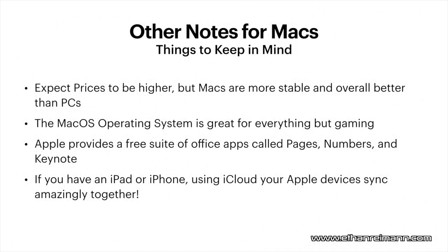For Mac computers, expect prices to be higher, but Macs are more stable and overall better than PCs — you're paying what we call the Apple tax. You're getting a more advanced computer for a higher price. The macOS operating system is great for everything but gaming. Apple has never had the best gaming support, and while some Steam games do support Mac, you're not going to get many AAA games because most of them are over on Windows.